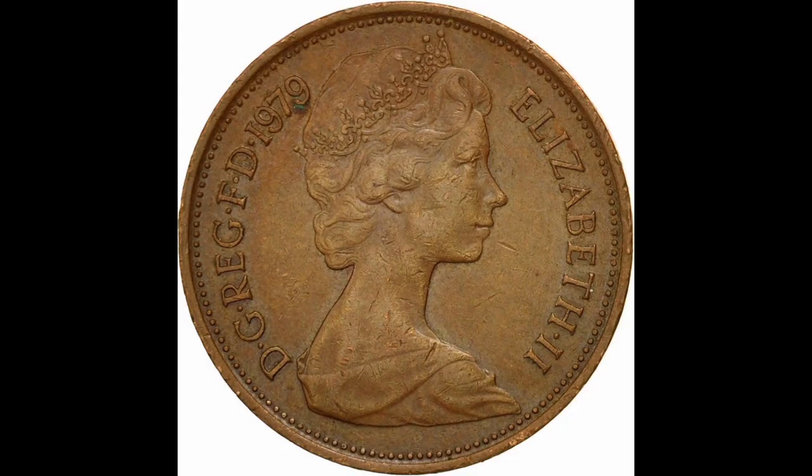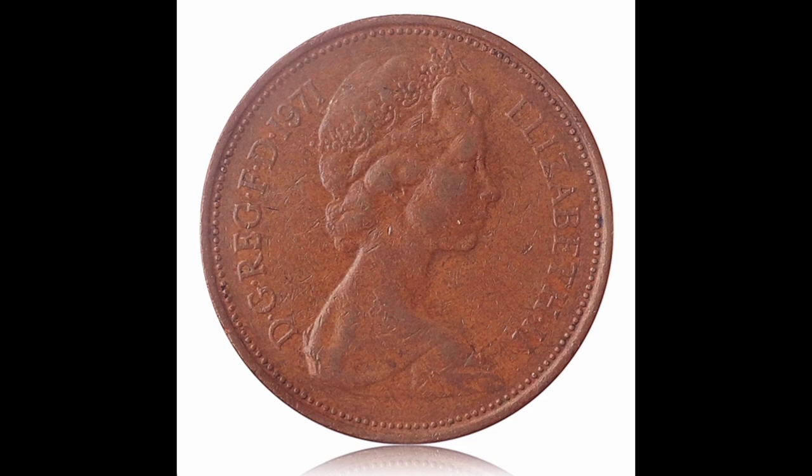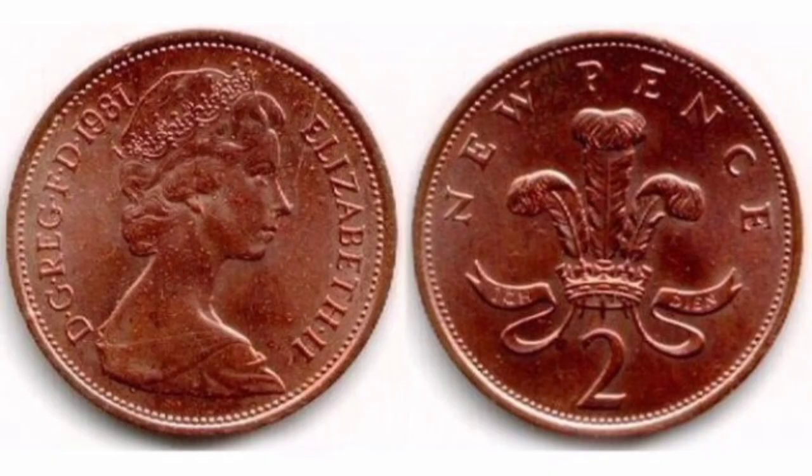One thing HMT were seeking views on was whether the current denominational mix of coins meets the public's needs, and from the early reaction it looks as if it does. Produced between 1971 and 1981, the coins feature the words 'new pence' instead of 'two pence', wording which was used on all of the two pennies produced in that decade.